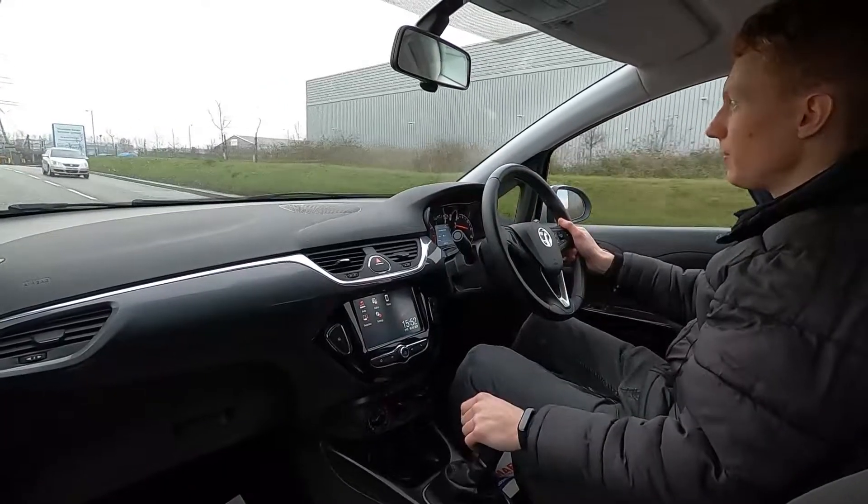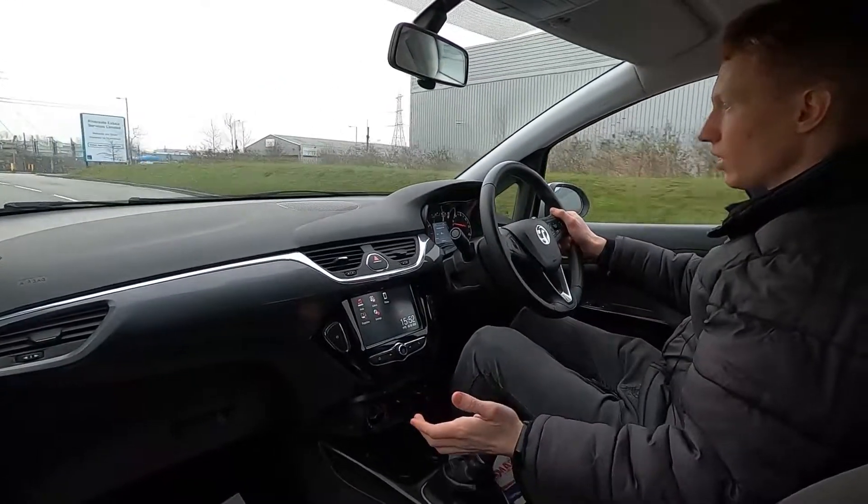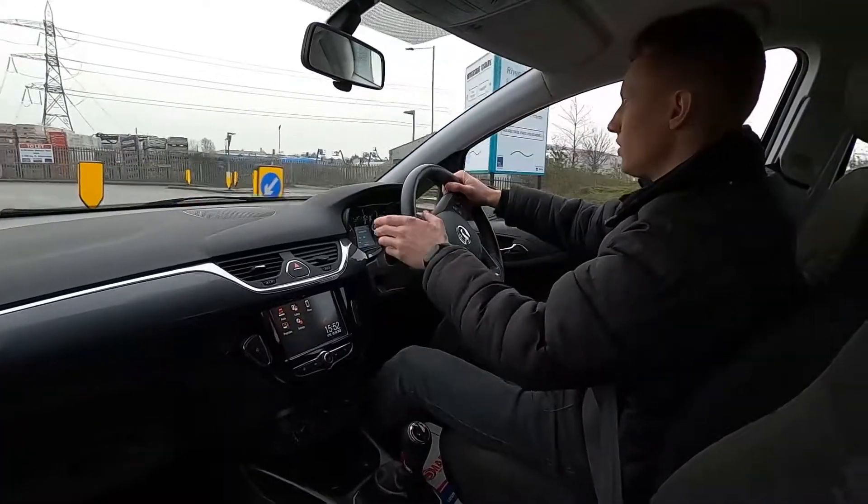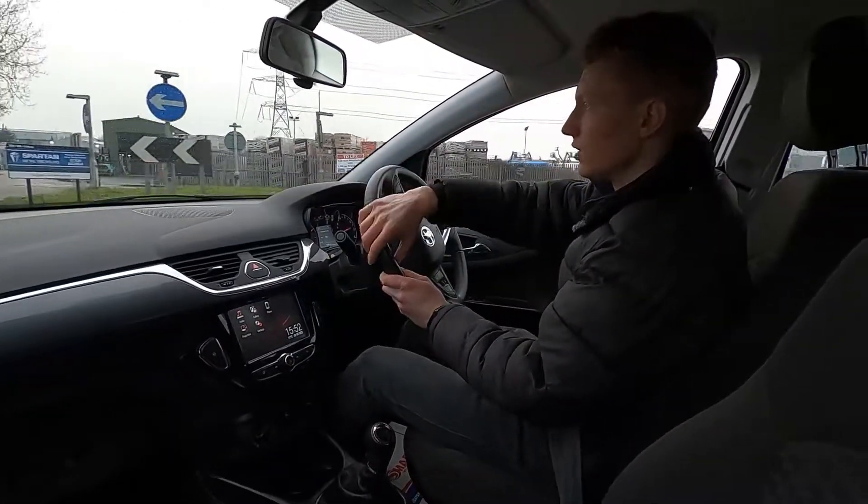Under the bonnet is a 1.4 litre petrol engine with 89 brake horsepower, and you've got a five speed manual transmission. There's no clonks or noises when changing gears whatsoever.